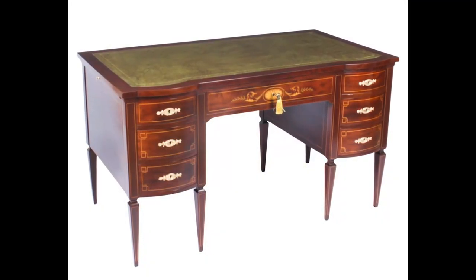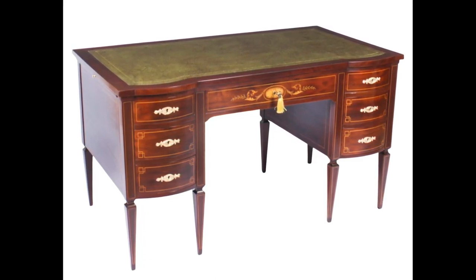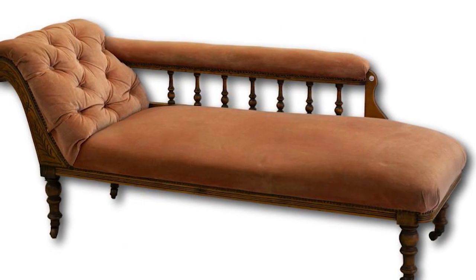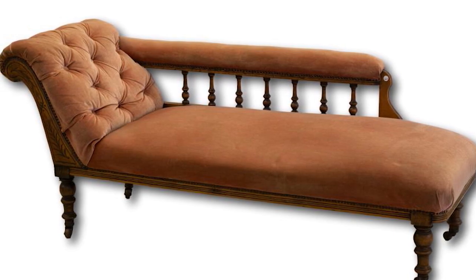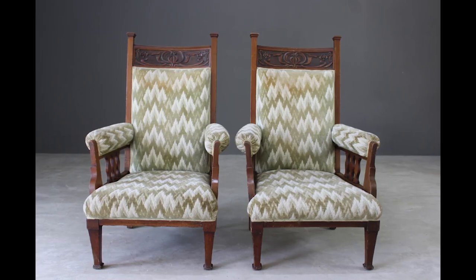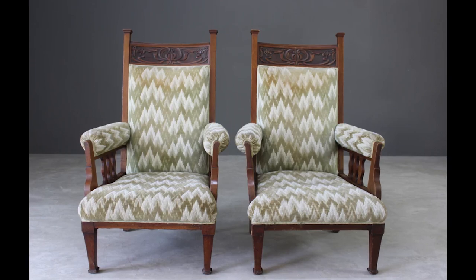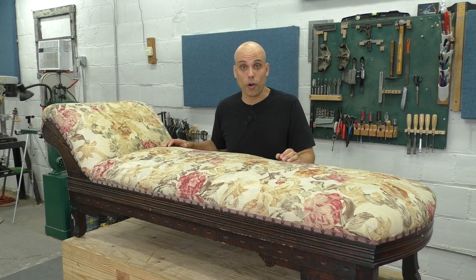Where Victorian furniture had been highly decorated and very formal, Edwardian styles were more modern, with cleaner lines and less ornamentation. Most of us would still call this fancy antique furniture, but these designs reflected the public's desire to be free and open after the stuffy and restrictive Victorian age. These were the new styles, and they appealed to fashionable people — people with money. And this piece is clearly Edwardian.